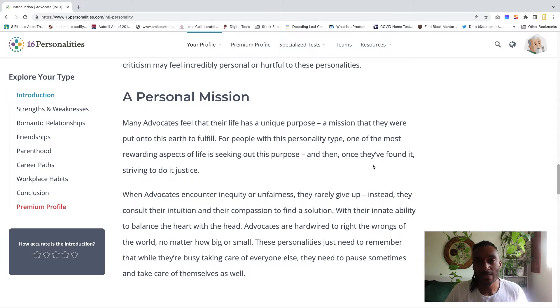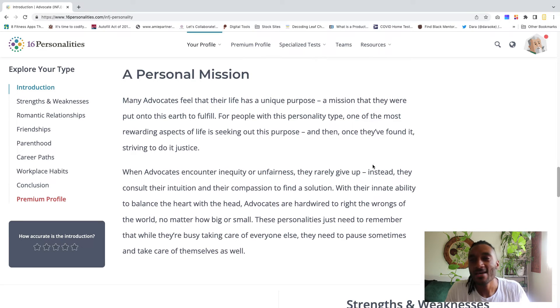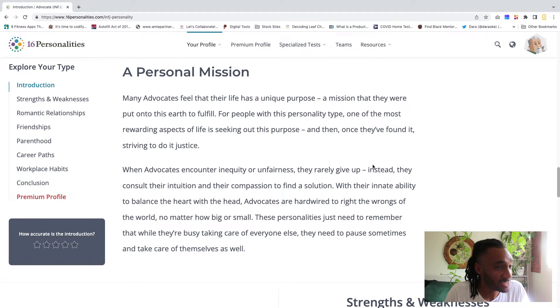There's another section for personal mission — one of the most rewarding aspects of life is seeking out purpose and then striving to do it justice. This really resonates with me because as a designer, I don't typically see a lot of Black designers. Oftentimes I am the only Black designer or the only Afro-Latino designer on my team. I want to see more flavor out there, and that's one of the reasons I started this channel — to make it my personal mission to try to change that.